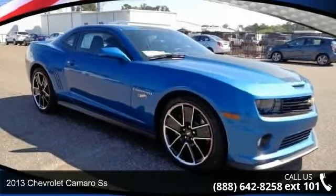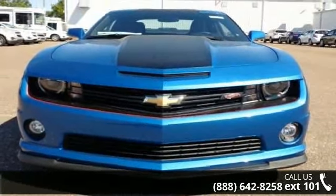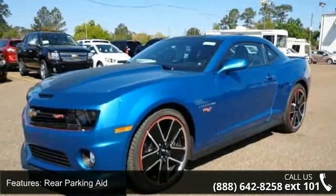Check out this 2013 Chevrolet Camaro SS. If you are looking for a first-rate auto, this one could be yours today. This vehicle comes with a reliable 8-cylinder engine connected to a smooth shifting automatic transmission.